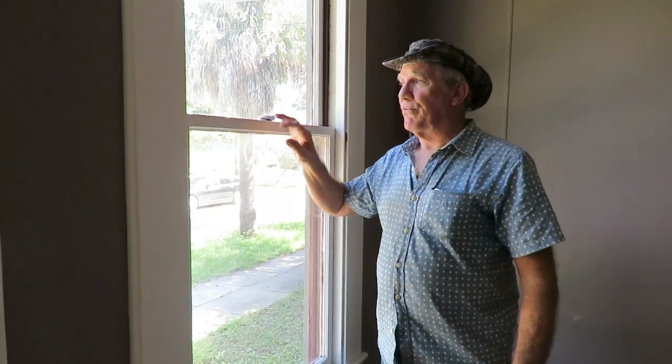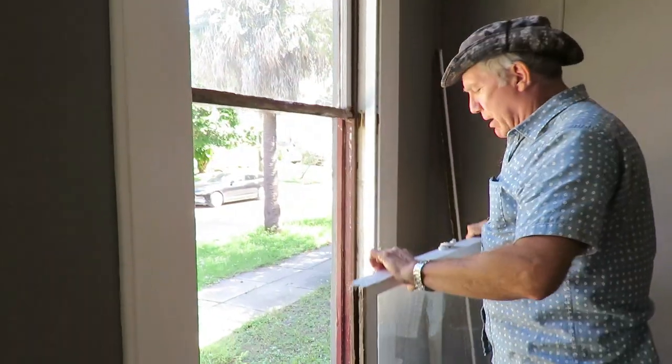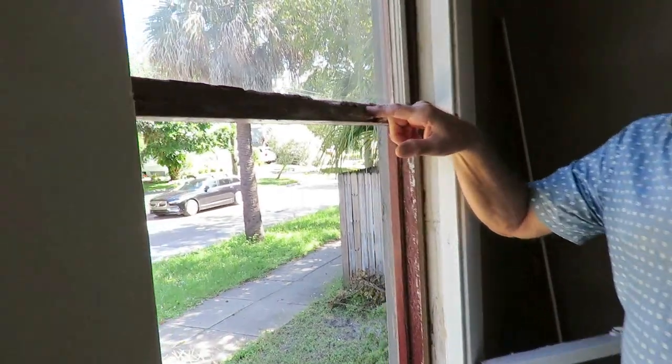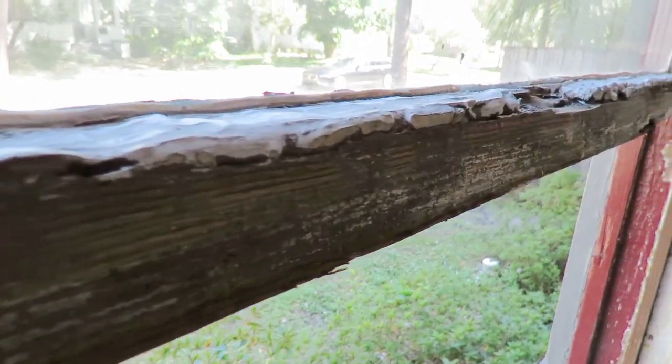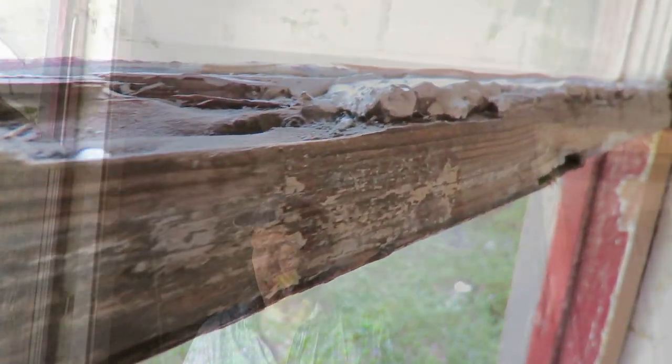Here's a window that I worked on the other day. Unfortunately, there was some damage to the lower portion of the upper sash. All of this damage is as a result of an air conditioning duct that was blowing directly on the window and caused some damage on the inside. The outside's fine, and it's still got plenty of strength to it.